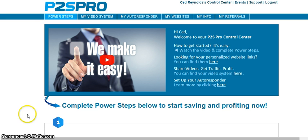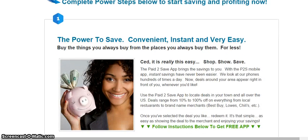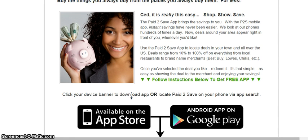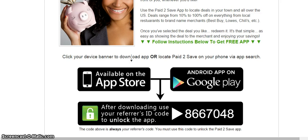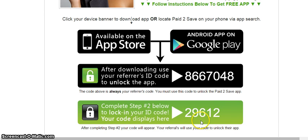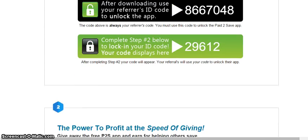Let me just go through this real quickly. You'll see the power steps right here. There's a presentation by Ken Rankin talking about the P2S system and how it works for Paid to Save. Then we move on down. Follow the steps one through four. You'll want to go ahead and download the app. Of course, if you're already a Paid to Save member, you will not have to download the app.